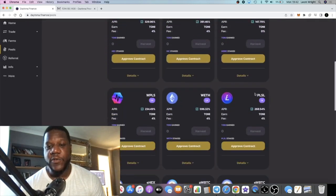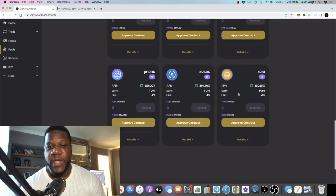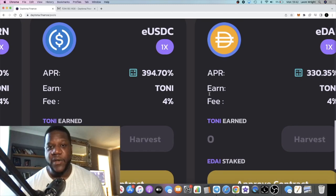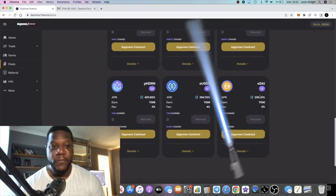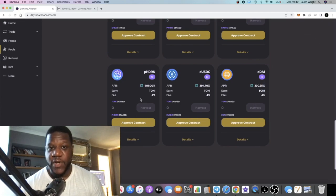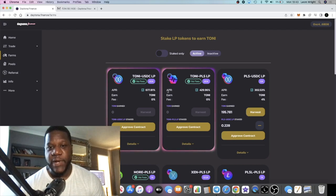You can actually get 399% on TONY on its own, PLSX for example at 554%, and the list goes on. You can check it out in your own time. You can actually get 394% on USDC on its own, or DAI at 300–330%, Hedron — the list goes on.